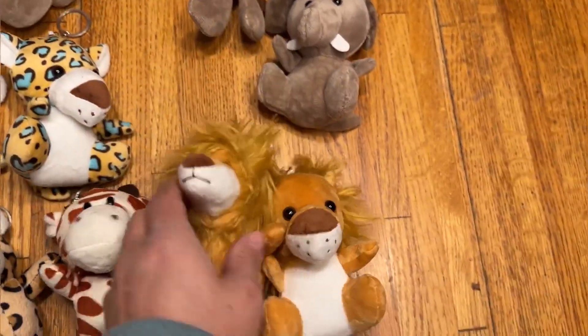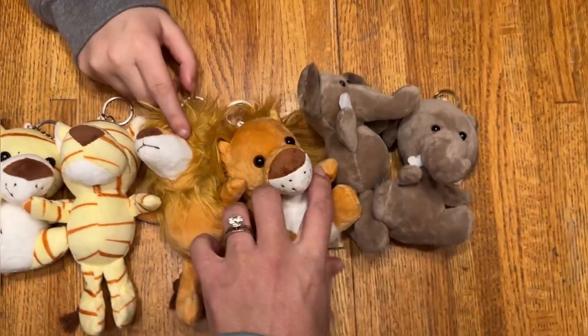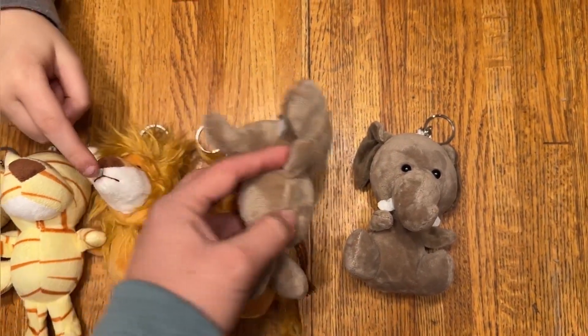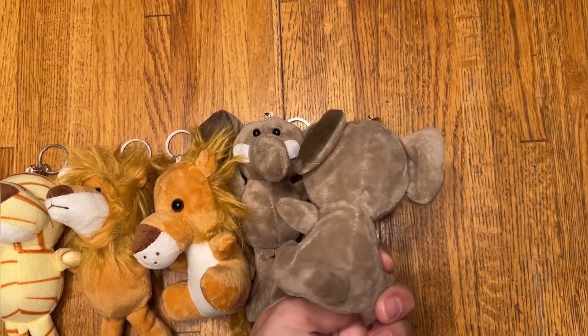As you can see, you get some lions in there, some tigers, giraffes, elephants — the elephants are so cute. And just to show you the back, the back is well decorated just as the front. So all around really good quality.